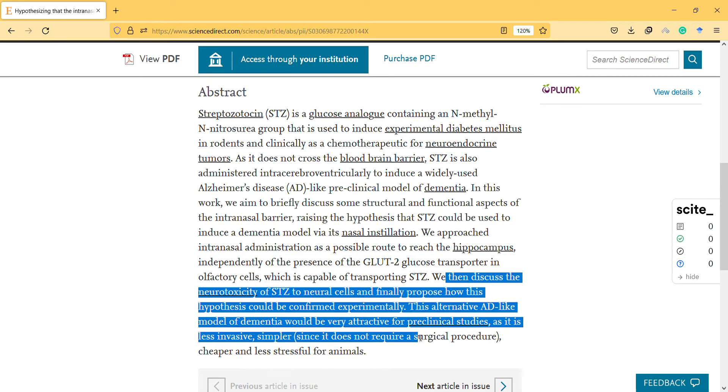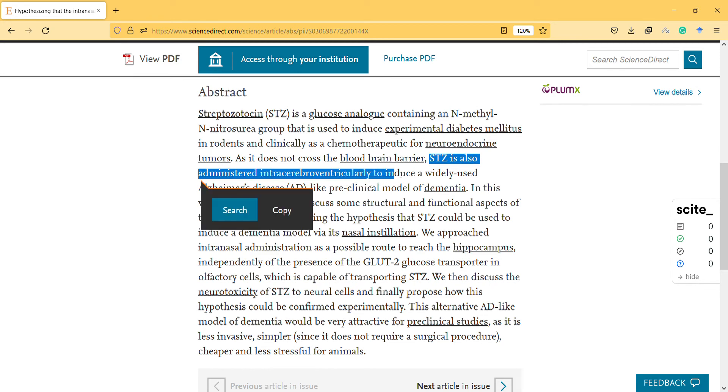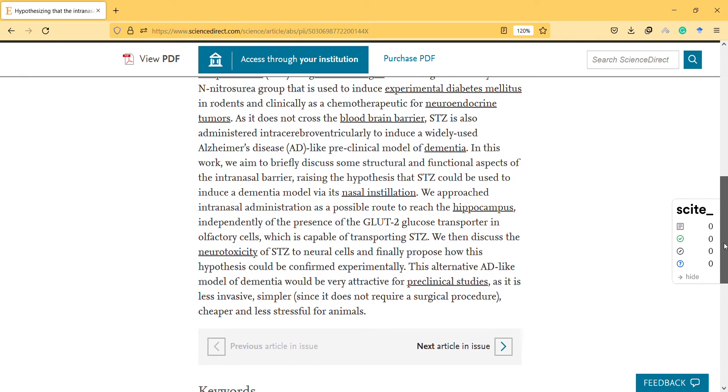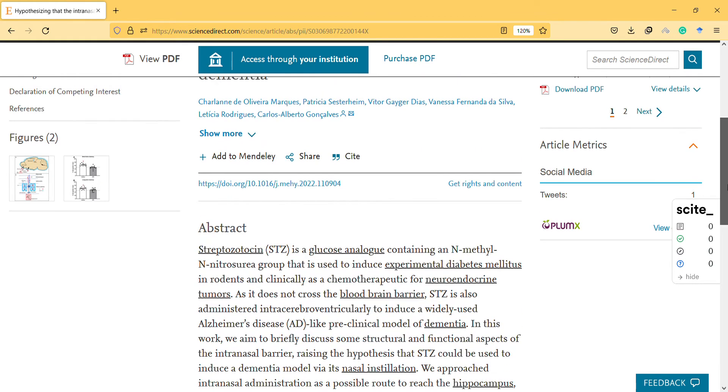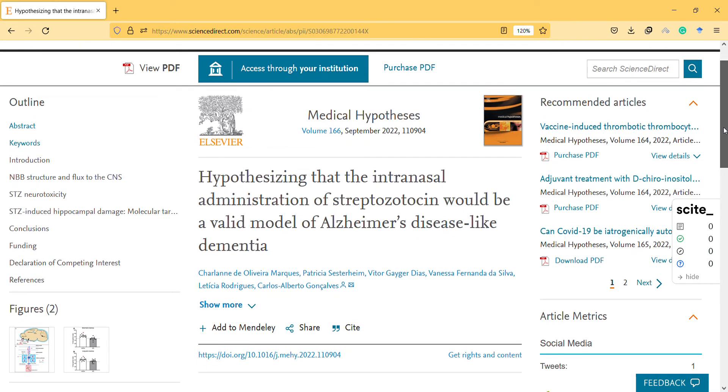This alternative Alzheimer's disease-like model of dementia will be very attractive for preclinical studies as it is less invasive and simpler — intranasal, with no need for a surgical procedure, cheaper, and less stressful for animals. So they used it before intracerebroventricularly, and now they are trying to understand if intranasal administration can also induce it.